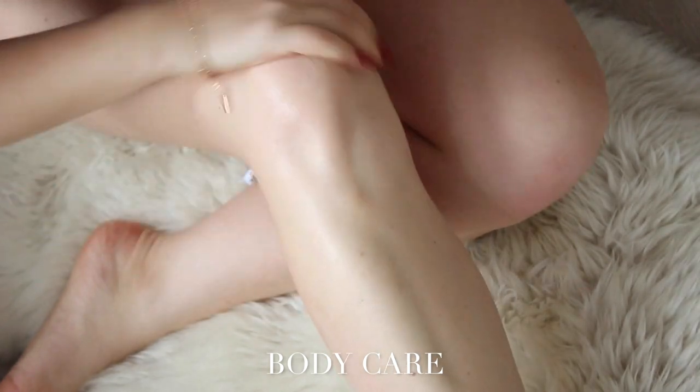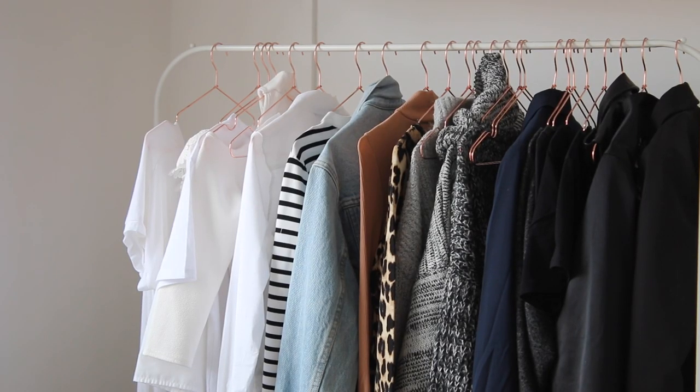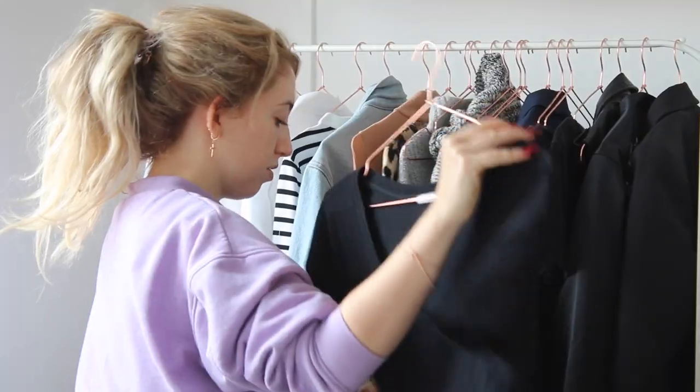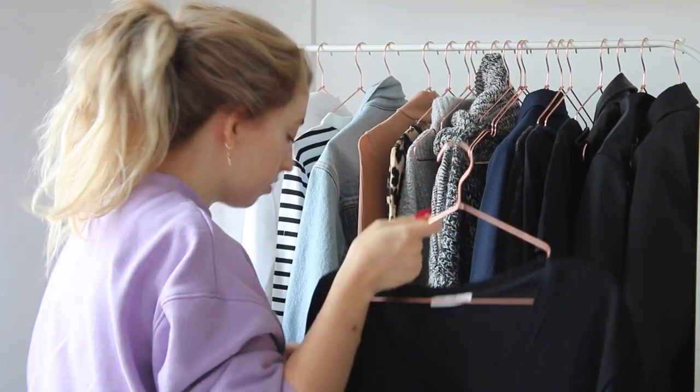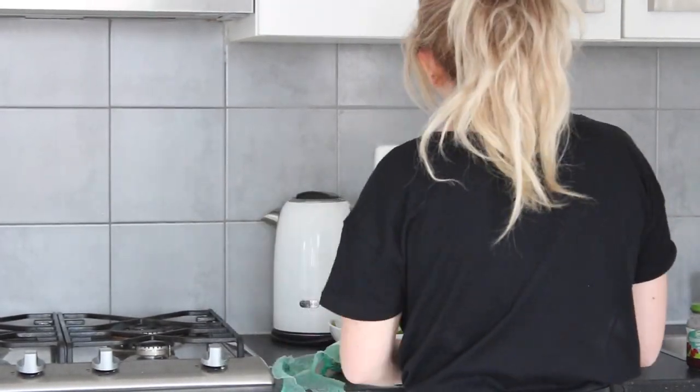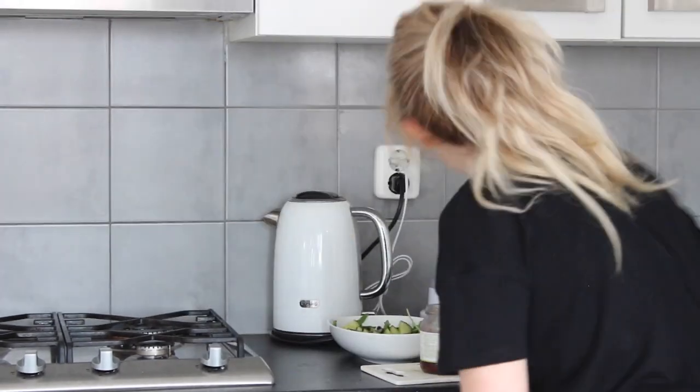Then I like to take care of my skin, because during fall my legs can get so dry. After that it's time to pick out an outfit, and then I get pretty hungry so I make some breakfast — today I decided to make a very tasty salad.